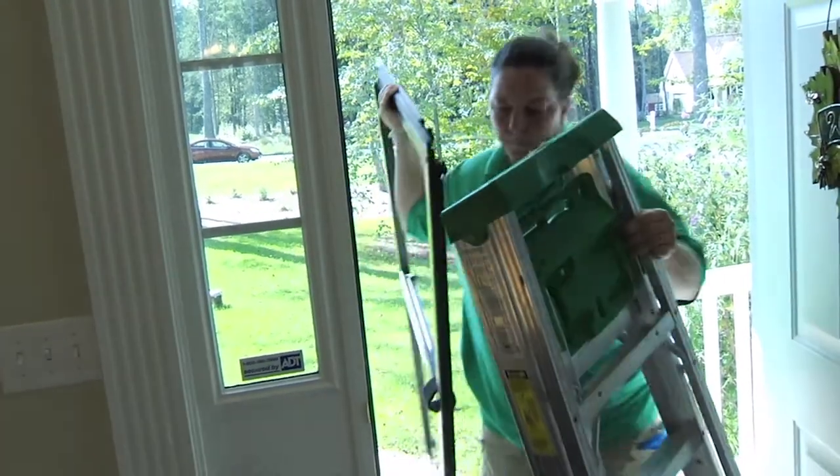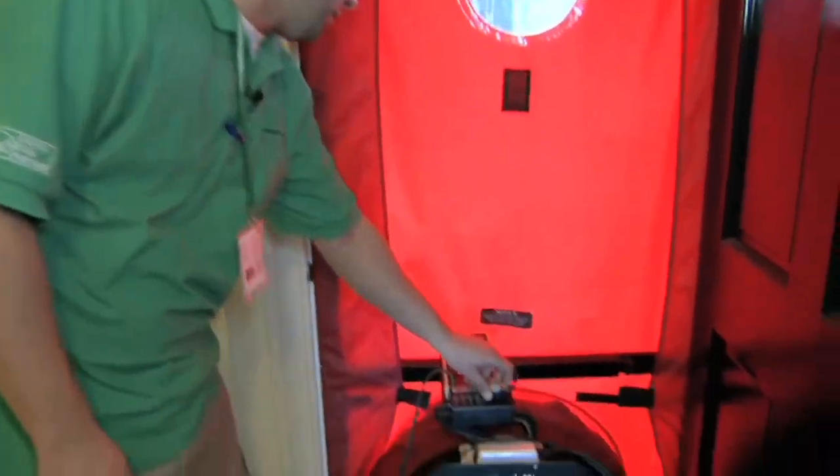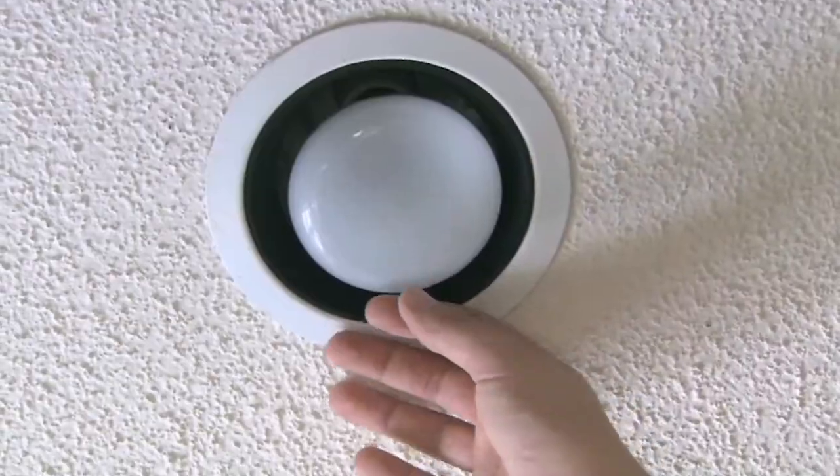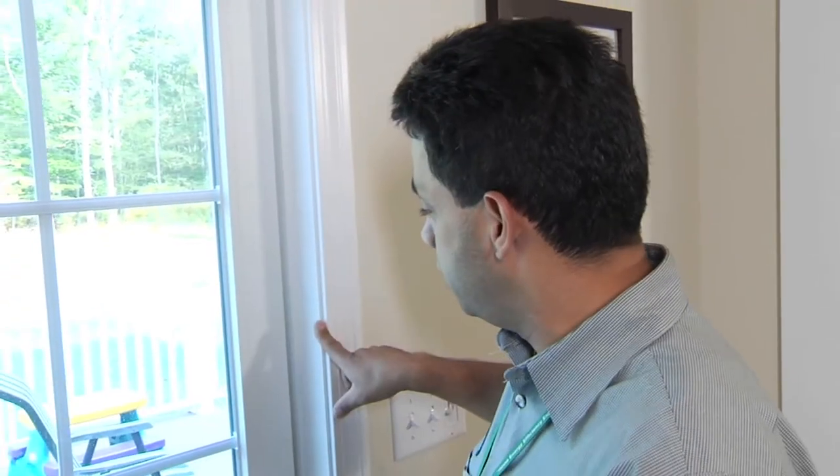One of the primary tests they perform is the blower door test. This test helps to pinpoint penetrations in your home's envelope that allow your warmed or cooled air to escape.